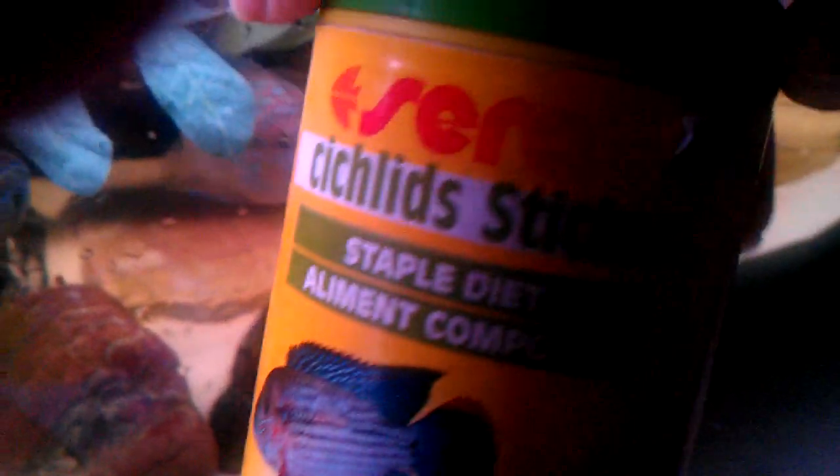I've been feeding them some of these — these are cichlid sticks. The colours aren't really showing up yet on the female, which is quite upsetting at the moment, but hopefully the colours will start to come out more.